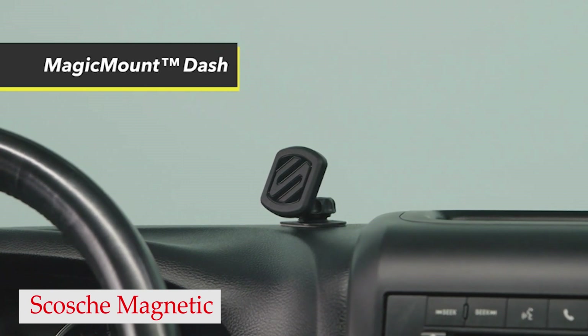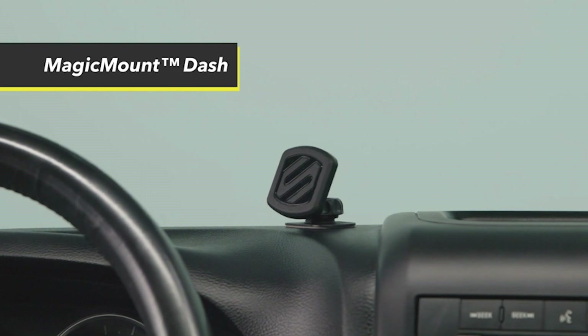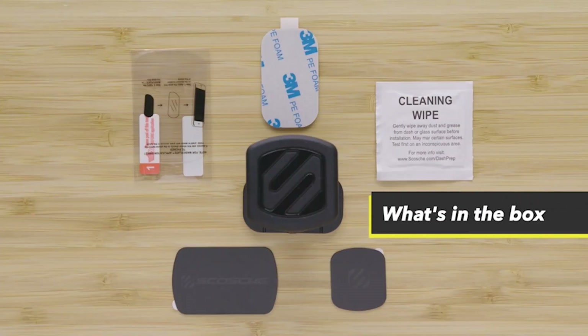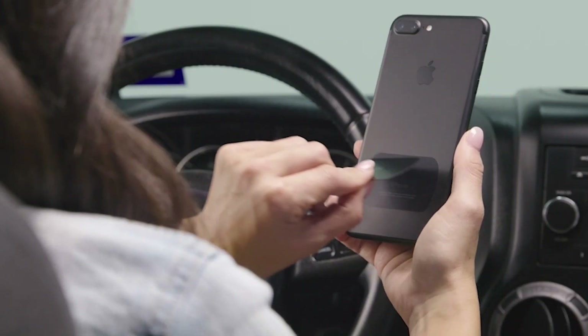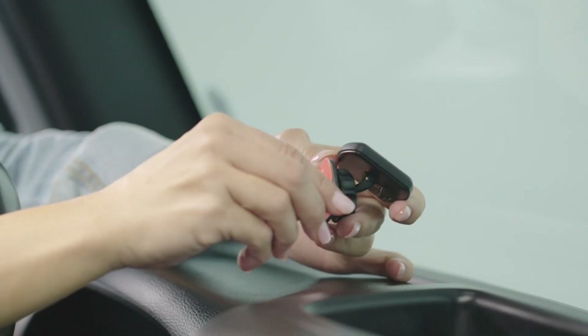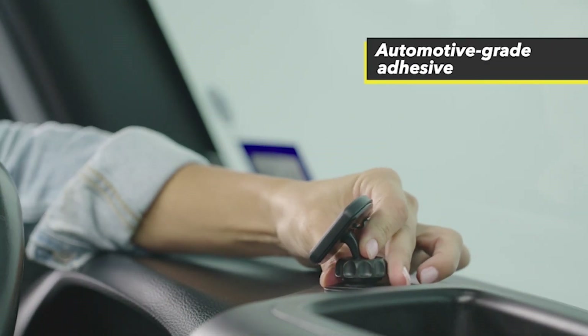Number 1: Scosche Magnetic Mount. The Scosche case features a four-axis, 360-degree adjustable head and enhanced soft-touch rubber lock nut, allowing for viewing from any angle. Whether you're using GPS directions, streaming music, or taking calls, this magnetic car mount provides a great hands-free experience. For added convenience, the integrated cable clip secures the charging cable to the car cell phone holder for a clean mount.